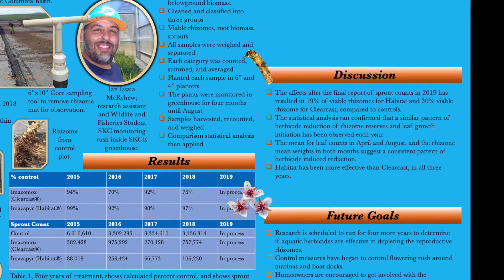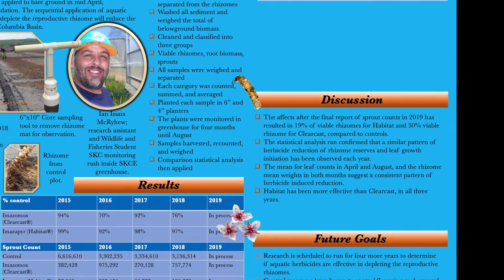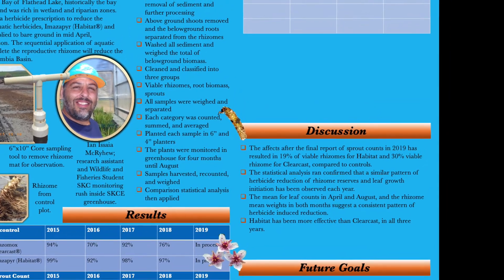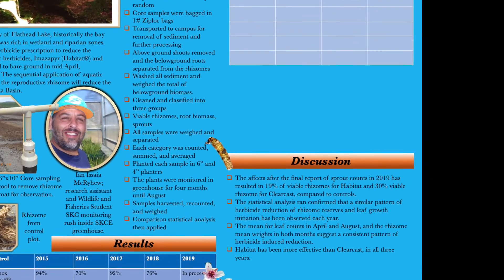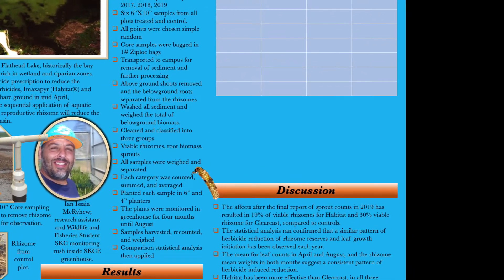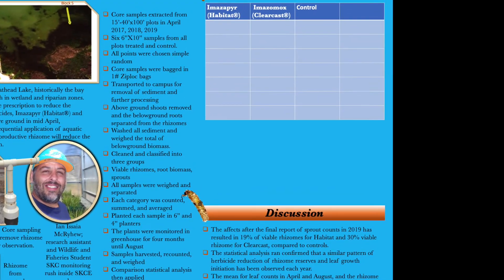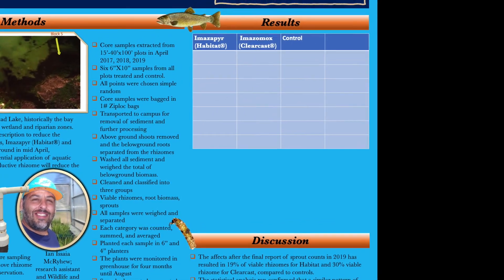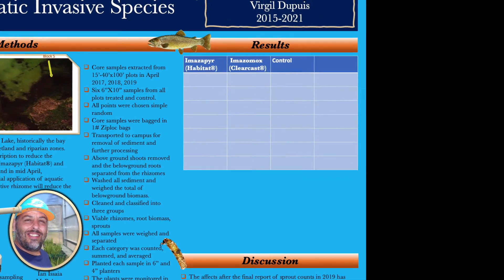Another question I asked was: are the variances for imazapyr equal in April and August? To determine this, I ran a two-sample F-test. My F-value was higher than 1, so I failed to reject the null on this one. I have lots of results to report, but I'm still working on comparing all three years together. This is why you see empty space on the poster — it's not that I don't have results, but I'm still working to determine my most valid results, and I wanted to be sure before reporting anything too definitive.